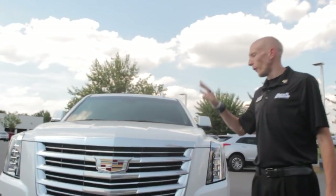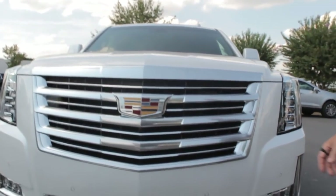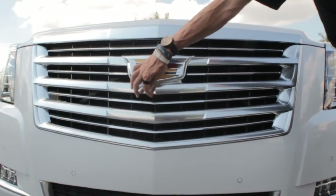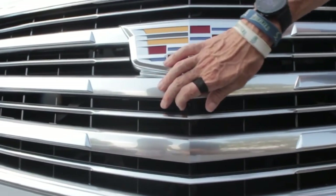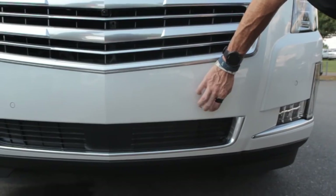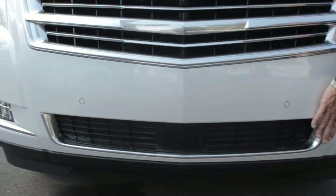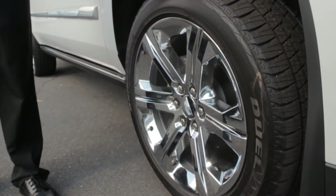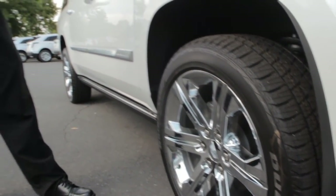You're going to notice some distinct differences on this car compared to any other Cadillac Escalade. There are some modifications to the front grille. It does have the front vision camera which ties into your bird's eye view, along with front sensors and a pretty cool-looking chrome piece that comes around the trim. It comes standard with 22-inch chrome wheels.